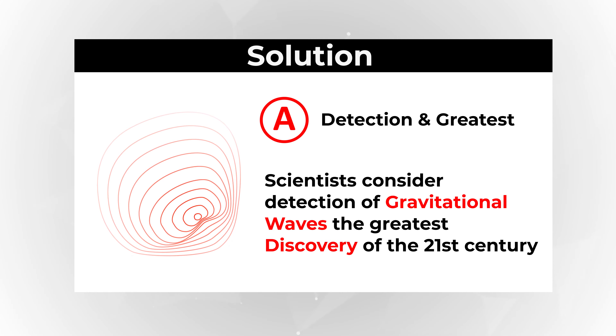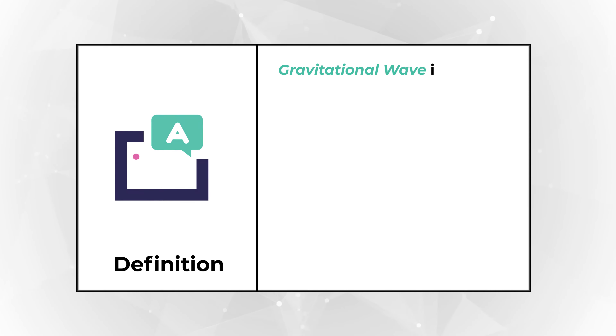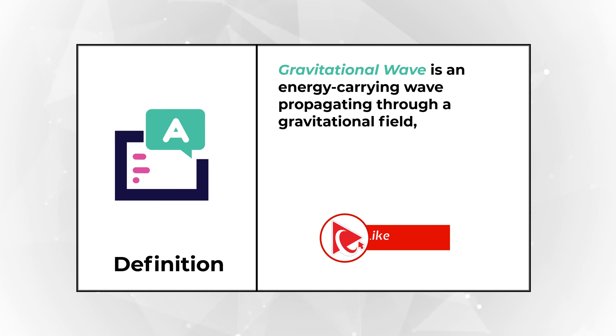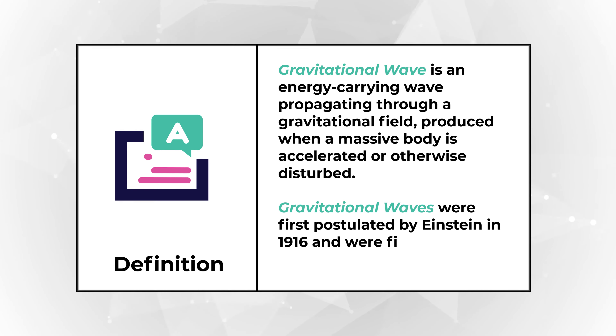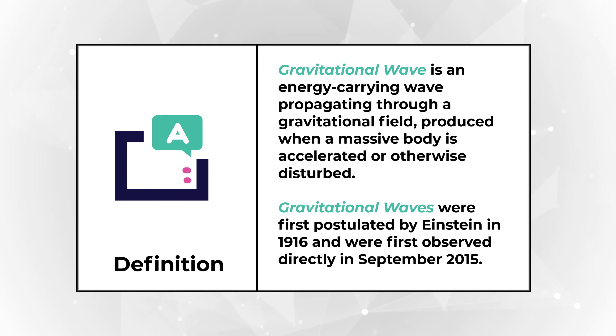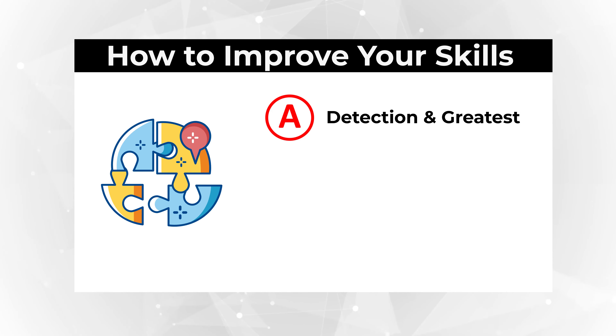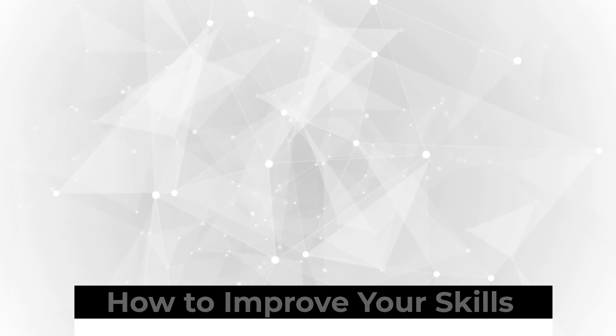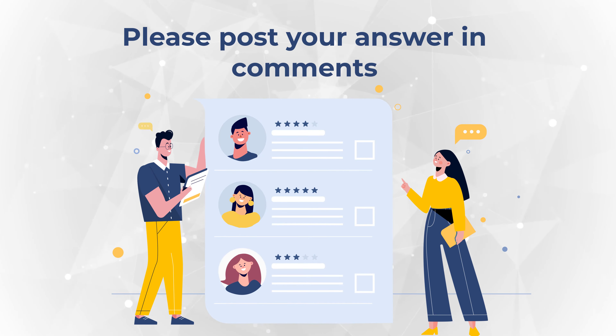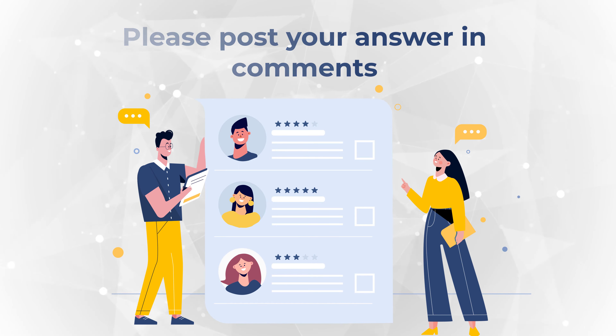To better understand the magnitude of the discovery, a gravitational wave is an energy-carrying wave propagating through the gravitational field, produced when a massive body is accelerated or otherwise disturbed. Gravitational waves were first postulated by Einstein in 1916 and were first observed directly in September of 2015. The cool thing about this problem is that to solve it, you don't need to know much about gravitational waves, but you need to know how to form English sentences.